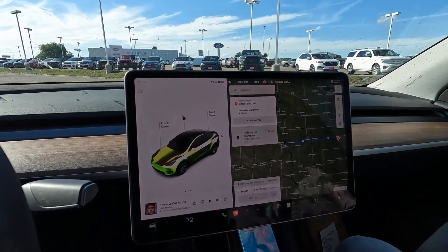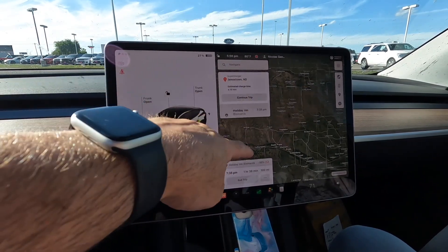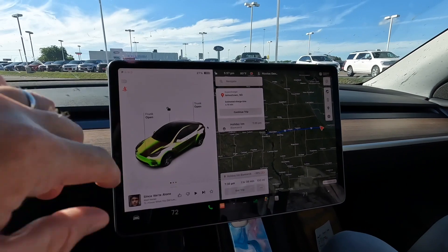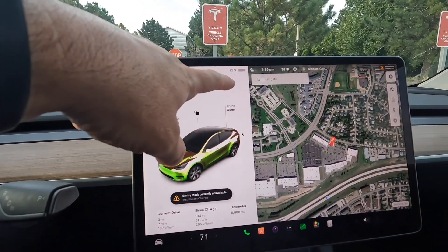We're at the last charging station in Jamestown, North Dakota — it says charge for 10 minutes and continue on. We did have to make 5 stops, like the original estimate. We've had to do bathroom breaks almost every time anyway. We just made it to Bismarck with 12% — it had projected 9%. The reason we arrived with a little more than predicted is because I drove the speed limit, which happens to be 75 mph. I already dropped the family off at the hotel and they're swimming while I'm at the supercharger, getting charged up so we can take off right away in the morning.